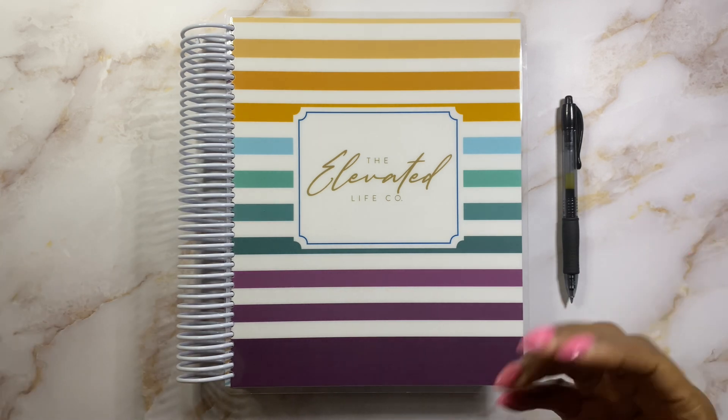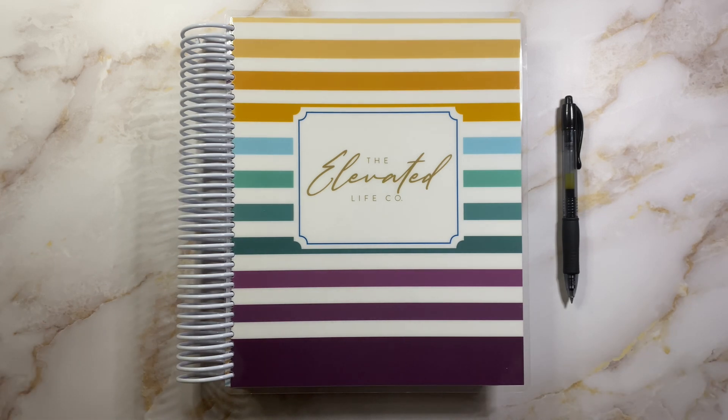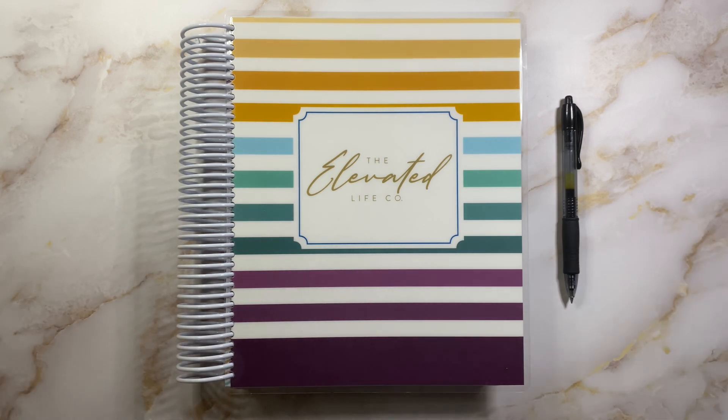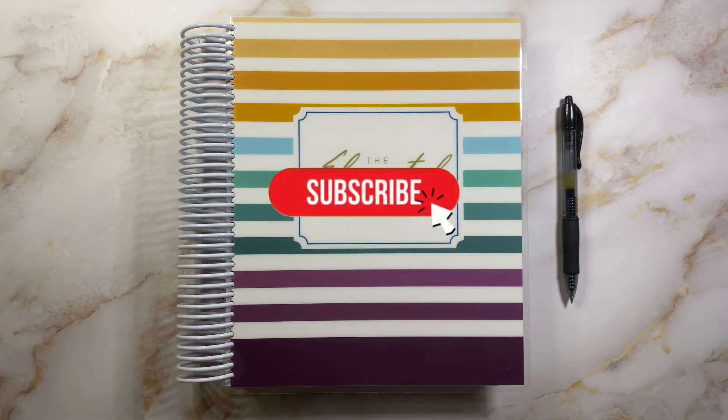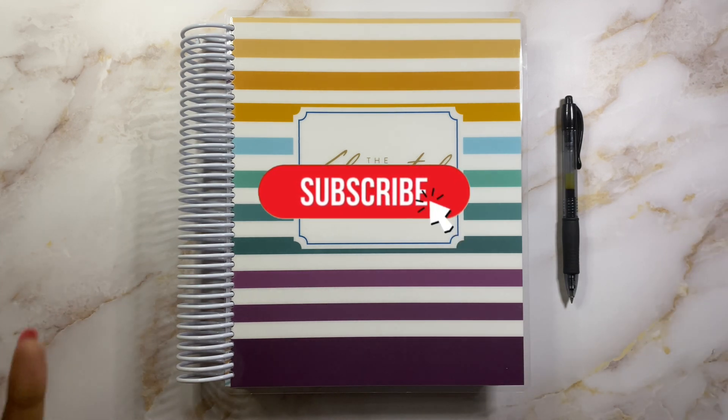If you are new here, welcome to the channel. My name is Gabrielle. Here on the channel you will see me digging my family out of debt. We should be debt free by mid this year, and I am just budgeting and cashing my way to debt freedom and financial freedom. If you're interested, go ahead and hit that subscribe button. I would love to have you in the community, and if you're coming back, welcome back to the channel.